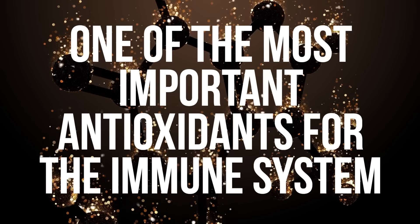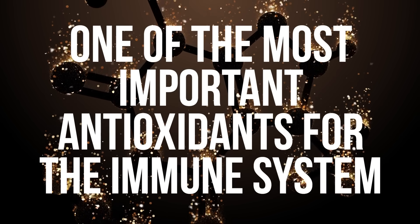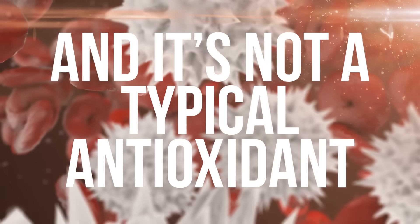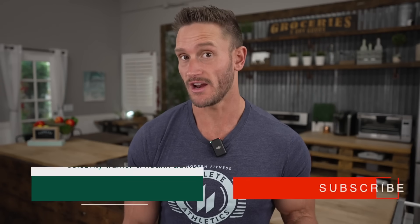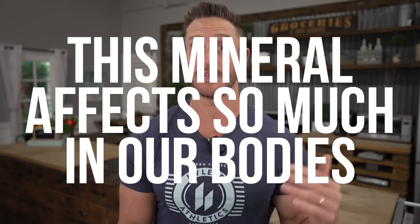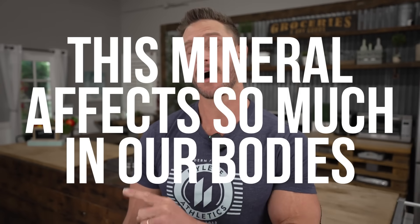It seems as though one of the most important antioxidants, especially for the immune system, is not really vitamin C. And it's not really a typical antioxidant — it's actually a mineral. The interesting thing behind this mineral is a cascade and a plethora of different ways that it impacts our body's own ability to neutralize free radicals, making it so that our body does the work for us rather than constantly supplementing with antioxidants.